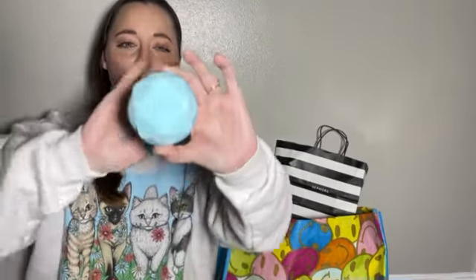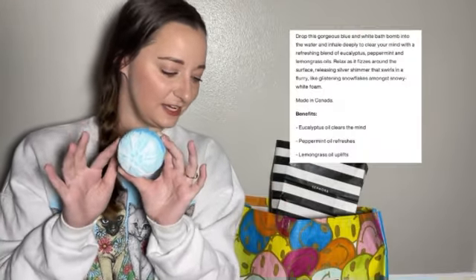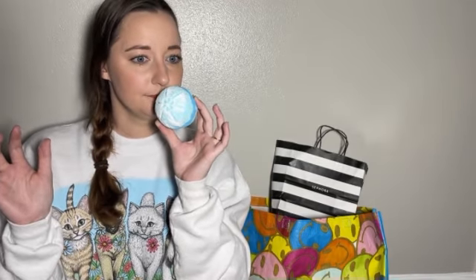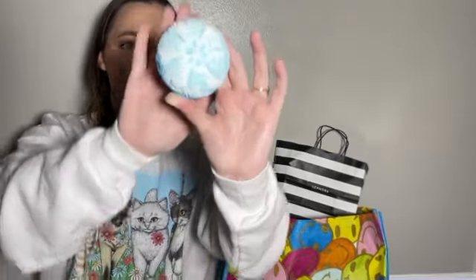The next thing I'm grabbing is another bath bomb — this one is so pretty. I got it for the season and also because it had really good reviews. This is their Snow Drift Bath Bomb. It looks like it has ingredients of eucalyptus oil, lemongrass oil, and peppermint oil. I can definitely smell the lemon. The mint must be deeper in here because I'm not getting any hints of mint, but it's a really pretty bath bomb and I'm really excited to use this one.